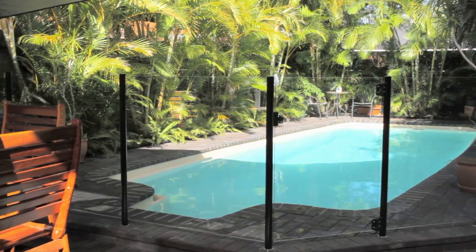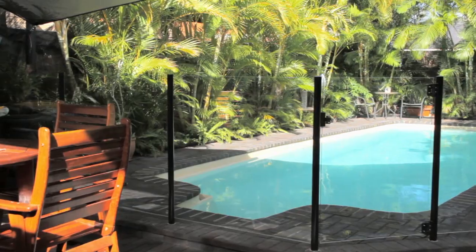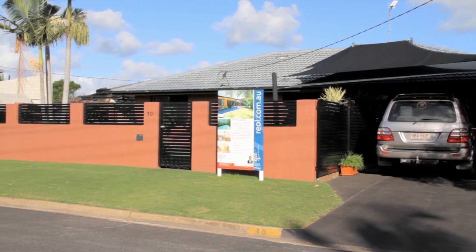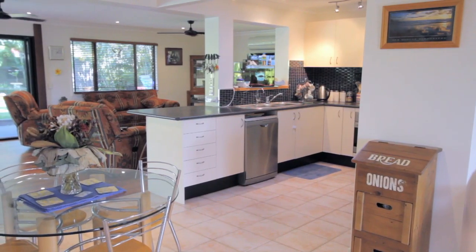There are large sliding glass doors that bring the outside in, and they open up to give you a true open-plan entertainer. This is one of those homes you would just love hanging out at.